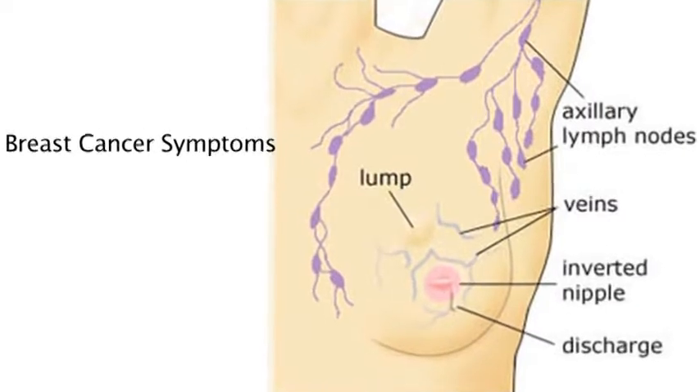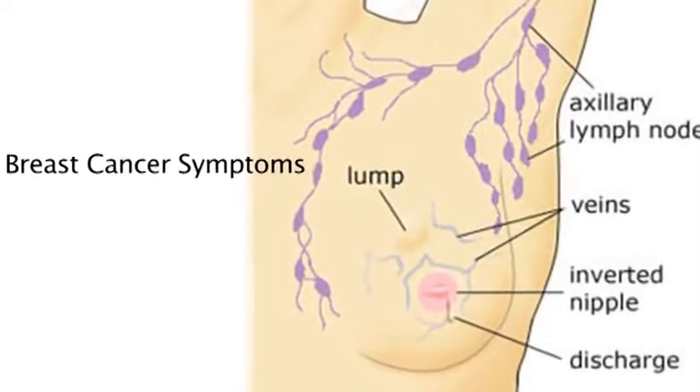Taxol, or sometimes called Taxel, is actually the same drug, and is used for treatment of breast cancer.